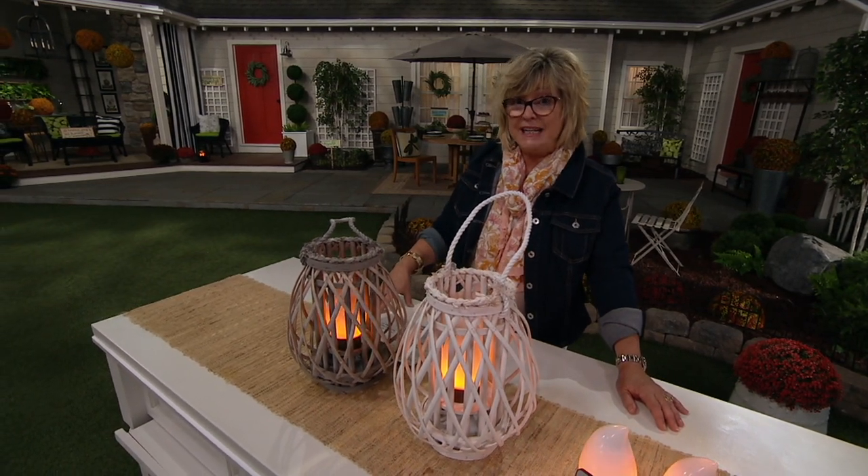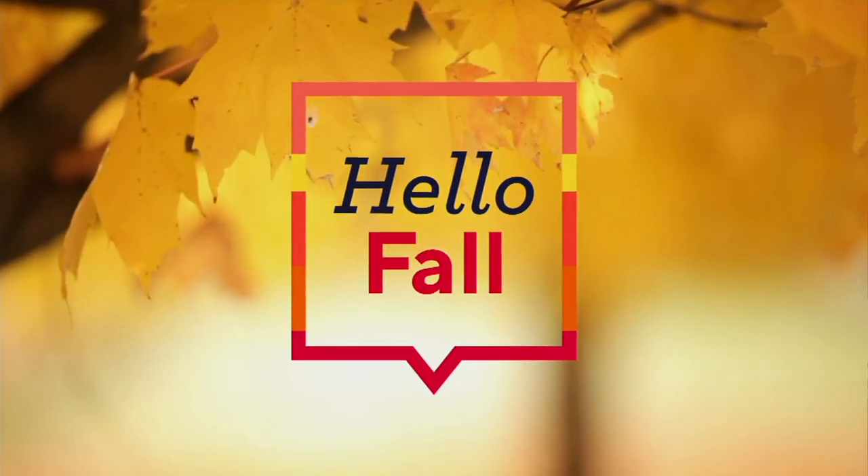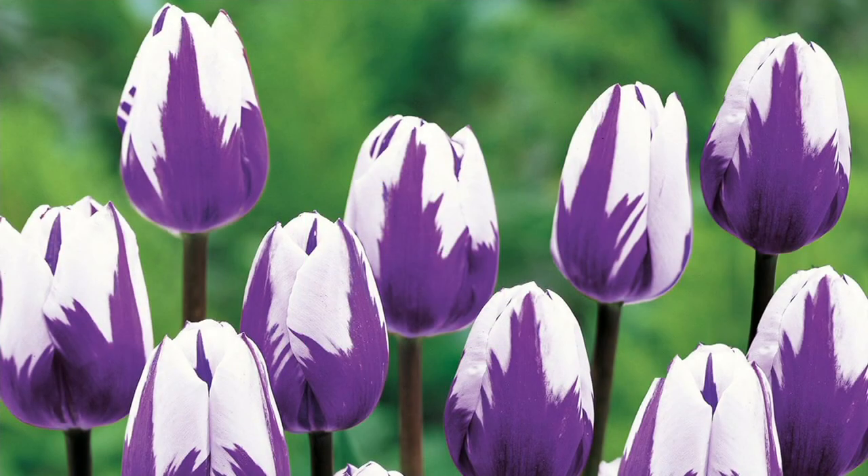Barbara has to stay right where she is because we have some brand new bulbs coming up for you next.